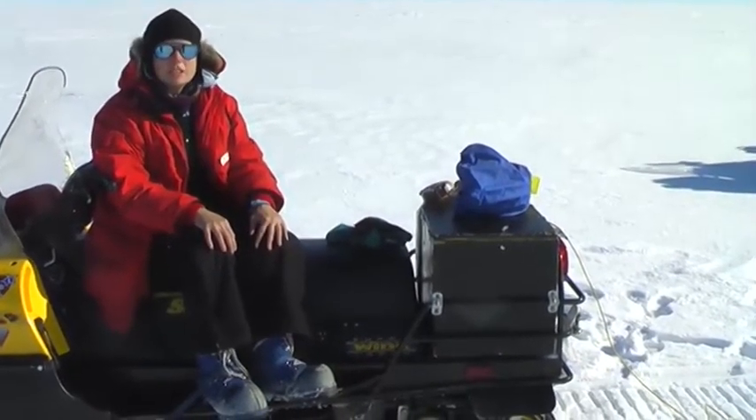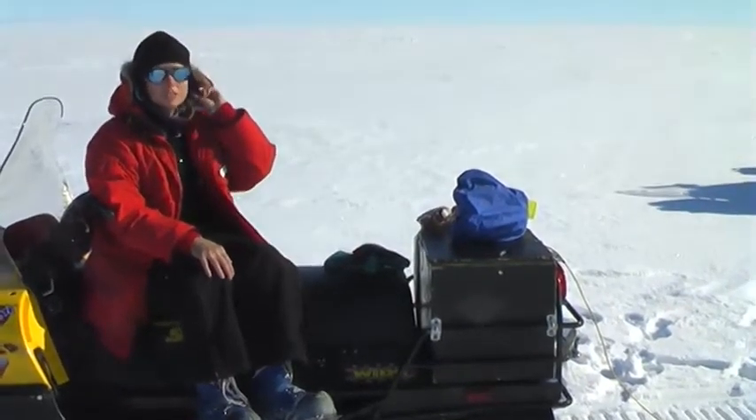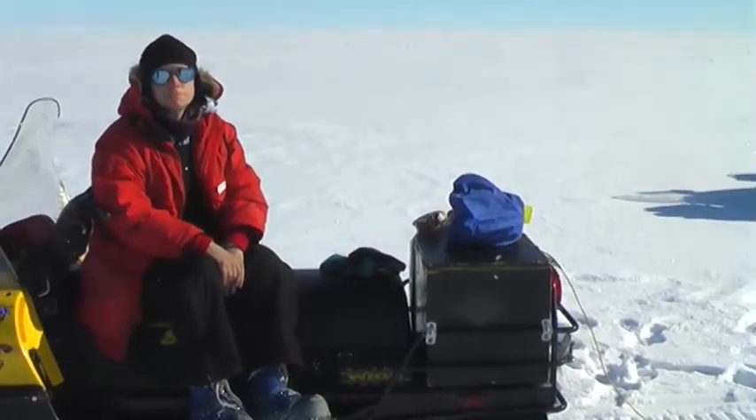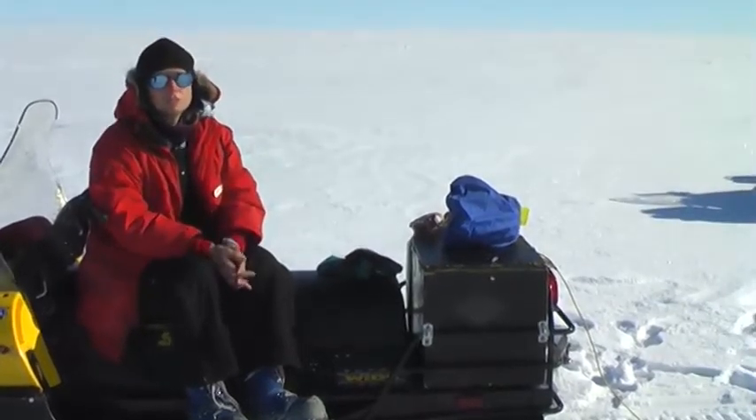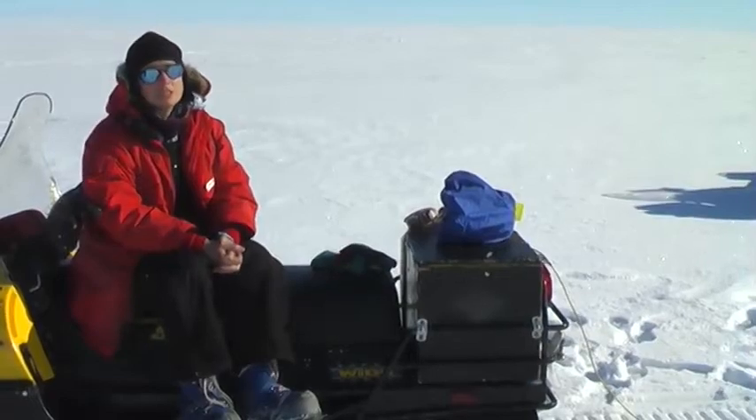I didn't think we had these fancy hats either — we have nicer hats now. There's all this synthetic stuff that didn't exist before. It's pretty good. You don't have to bring too much of your own clothing unless there's something special that you really like to have.